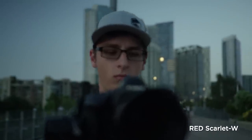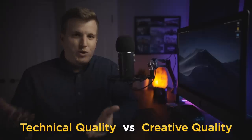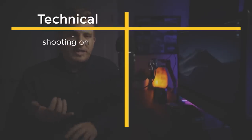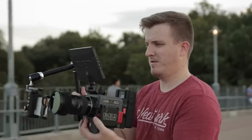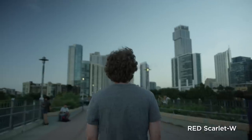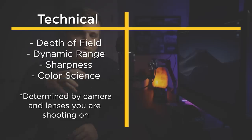The first thing you need to understand to really grasp this concept is the difference between technical quality and creative quality. When we look at a video and say 'that's a really high quality video,' are we talking about the technical side or the creative side? The technical side includes things like depth of field, dynamic range, sharpness, and color science — these are determined by the camera and lens you're shooting on. Buying different cameras or lenses can actually make your image look different, better, or worse.